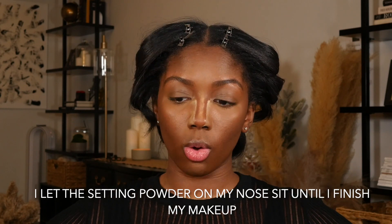And we're finished — that is my base routine. This is how the foundation turned out. I'll have all the products linked down below. If you want to see more makeup videos, let me know — I know a lot of you found me through my hair videos, but if there's anything makeup-related you'd like to see, let me know. Thank you so much for watching and I'll see you next time.